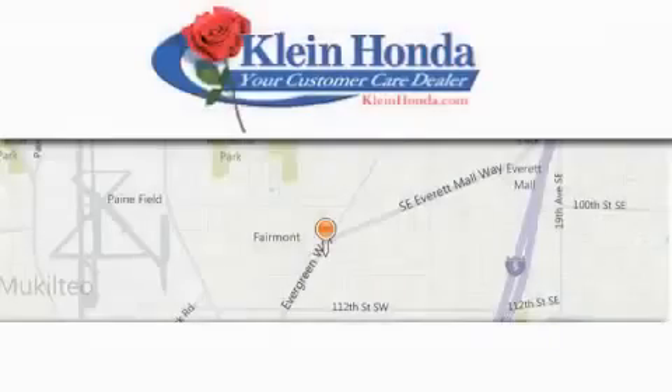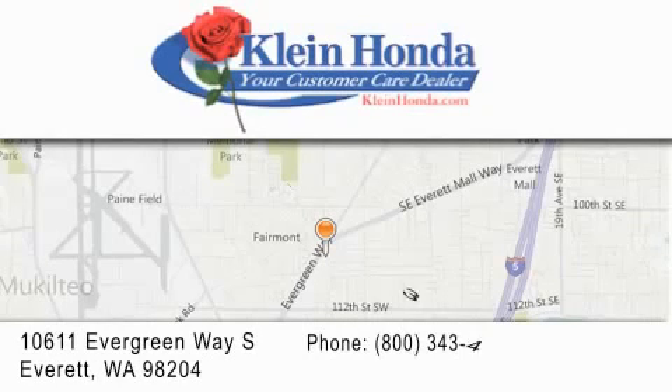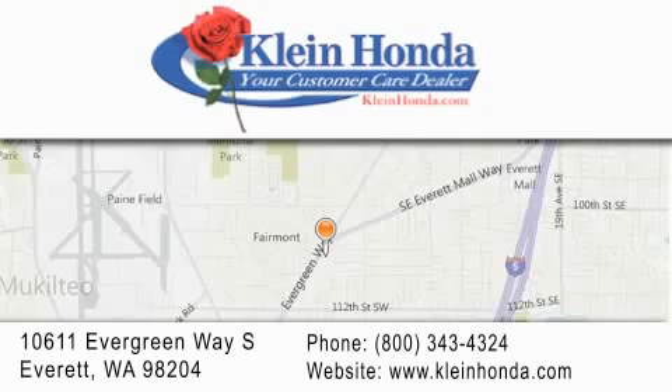Klein Honda has been family-owned and operated since 1976. Guaranteed to save you time and money, we have great relationships with banks to help get you financed. Our investment in the local community has earned us the reputation of being your customer care dealer. Discover the great feeling of buying from Klein — they look after you.